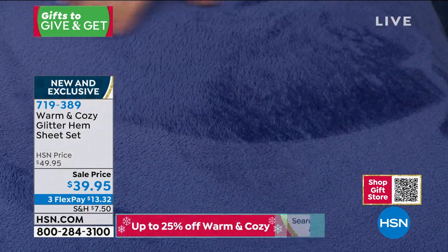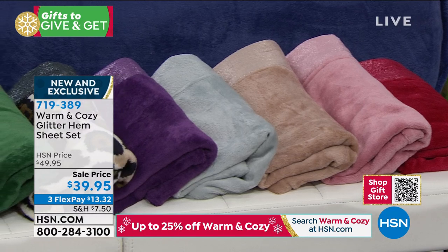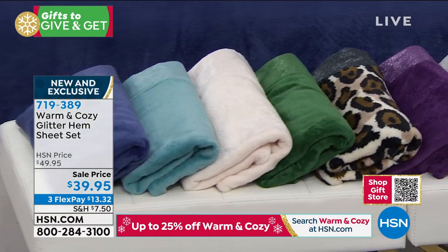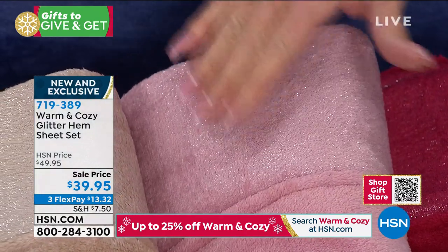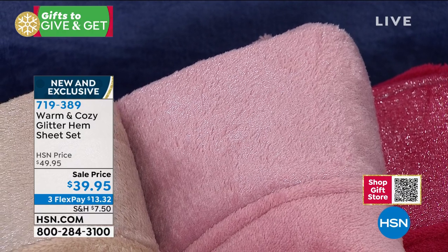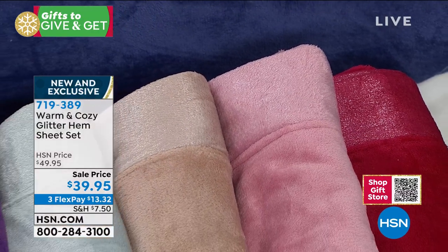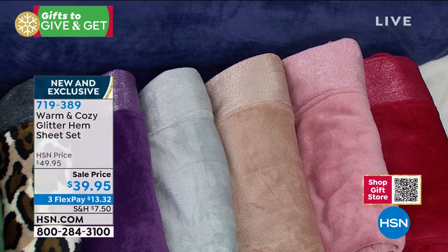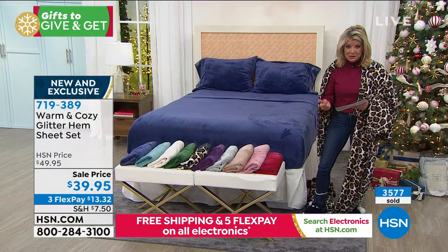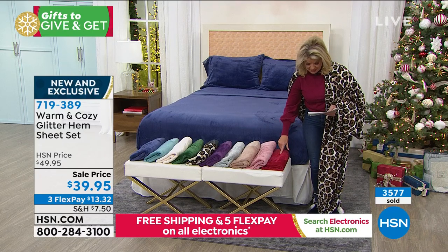You'll notice on the graphic it shows a glimmer hem at the very top of the flat sheet — almost like little snowflakes or ice, giving it a decorative edge. We have beautiful color choices in that plush knit we absolutely love. It doesn't matter what size — twin, full, queen, king, or California king — everyone secures the $39.95 price. You receive the fitted sheet, flat sheet, and matching pillowcases.